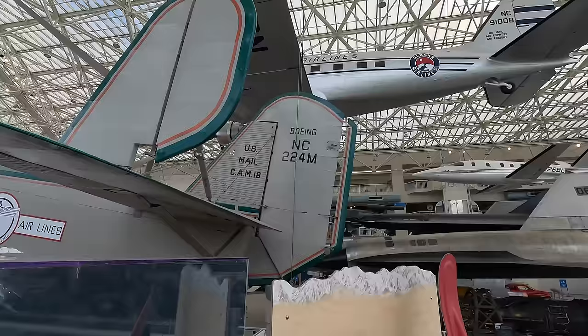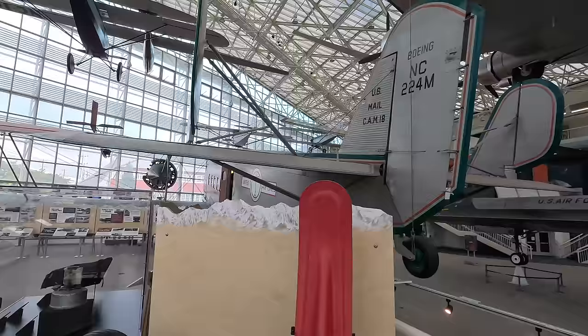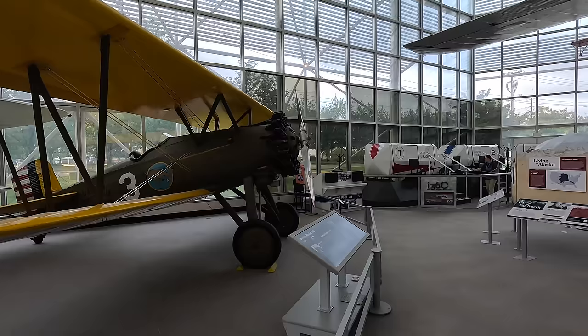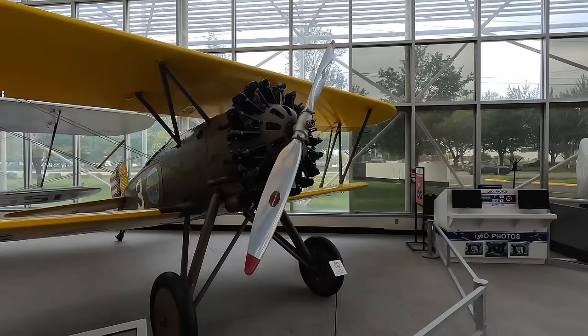Now we'll look at the Boeing Model 100, which was a civilian version of the Army P-12 and Navy F-4B fighters. 586 of these were built and they were one of the primary frontline fighters for the US in the 1930s. They were a mix of old and new designs with cloth coverings, although aluminium was used on the ailerons and tail surfaces. Later versions had an entirely aluminium skin.